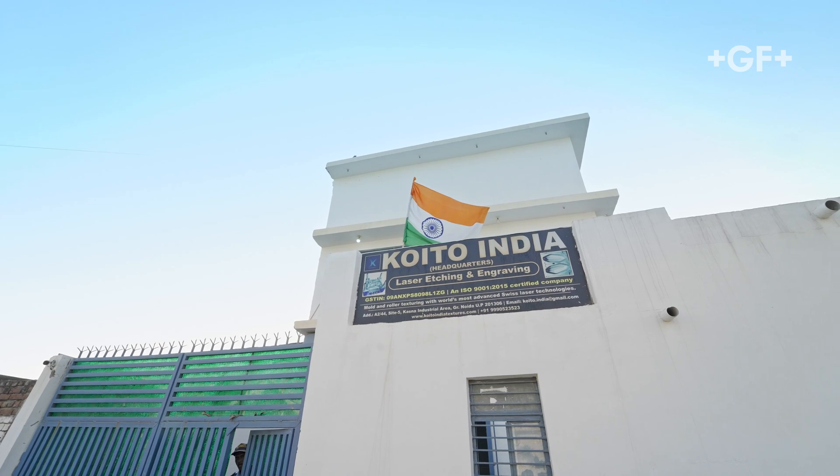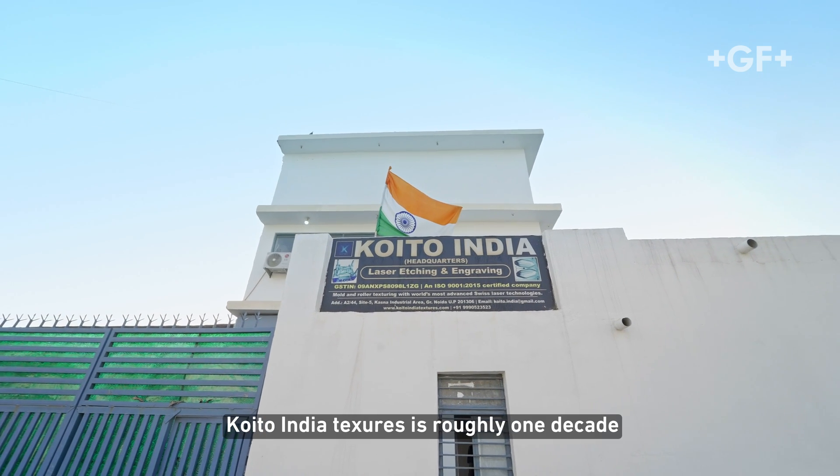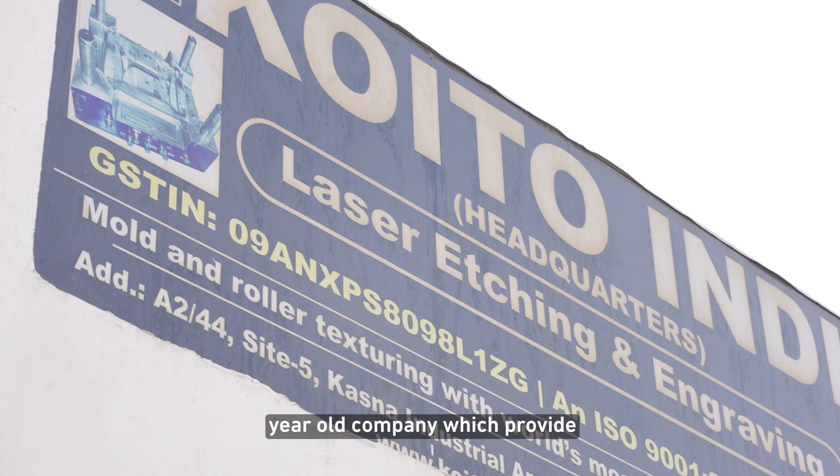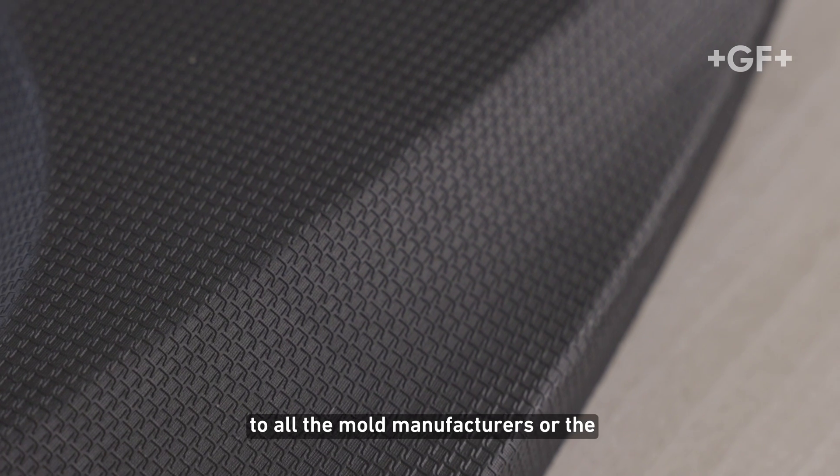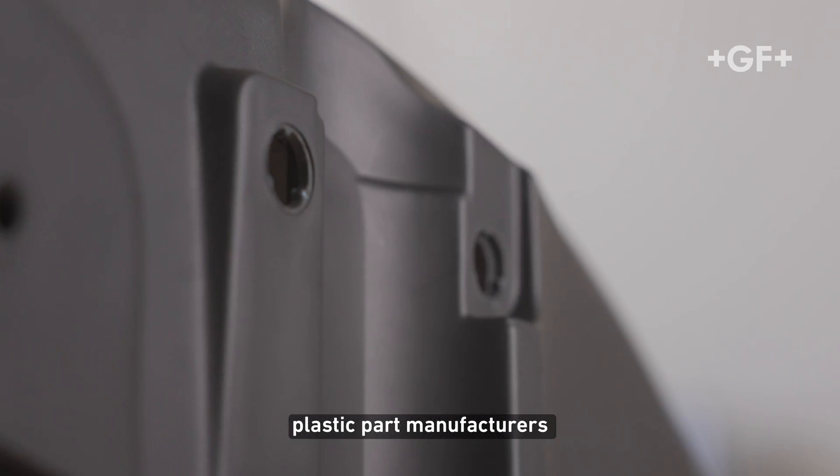I'm Shubham Chauhan, Vice President of Coito India Textures. Coito India Textures is roughly a decade-old company which provides mold surface texturing services to all mold manufacturers and plastic part manufacturers.